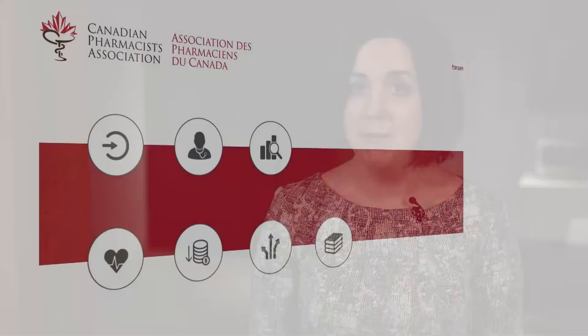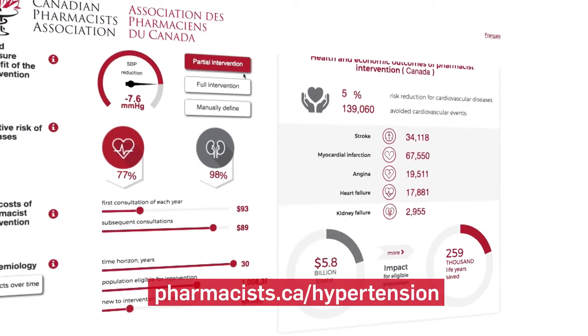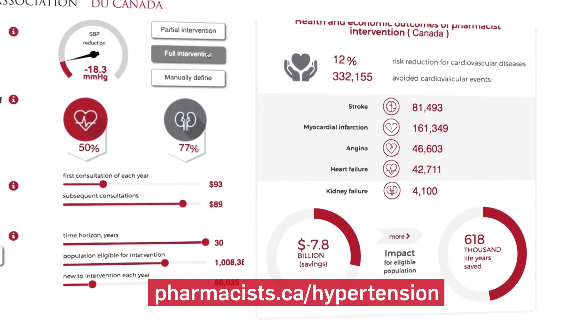From one province to another, there might be some small differences in how pharmacists are reimbursed. So given that, we developed an interactive tool so that people can access the model on their own. That's available publicly on the internet, and you can go there, you can play with it, you can see the assumptions we used and how we arrived at our results, and you can see what the results would look like if you make a different set of assumptions.